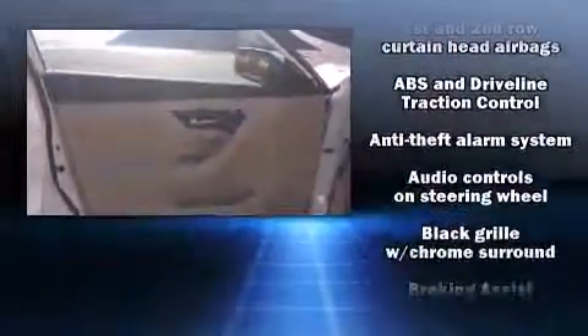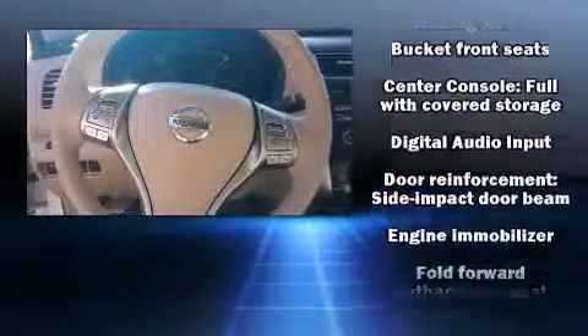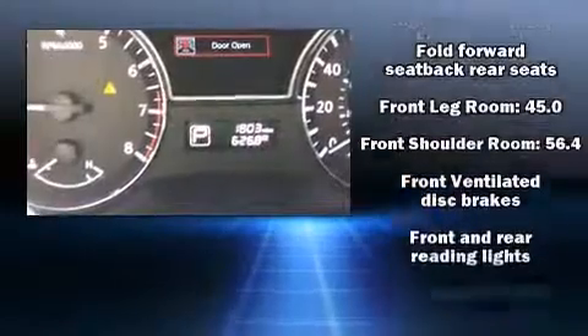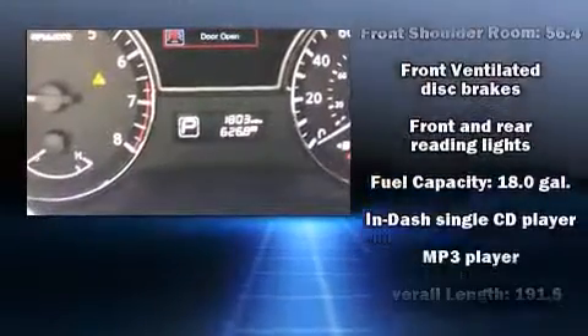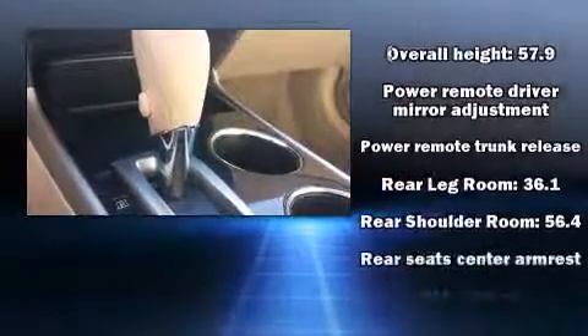Safety features include head curtain airbags, front side-impact airbags, a panic alarm, and four-wheel disc brakes with ABS. Various mechanical systems are monitored by electronic stability control, keeping you on your intended path.